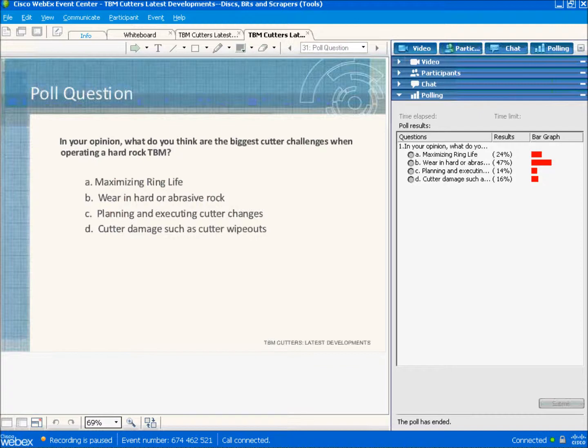Here are the poll results on the biggest challenges when operating hard rock TBMs. Maximizing cutter ring life was chosen by 24% of respondents. Almost half — 47% — selected wear in hard or abrasive ground. Fourteen percent cited planning and executing cutter changes, and 16% identified cutter damage. So most everybody is interested in the challenges of wear in hard or abrasive rock.